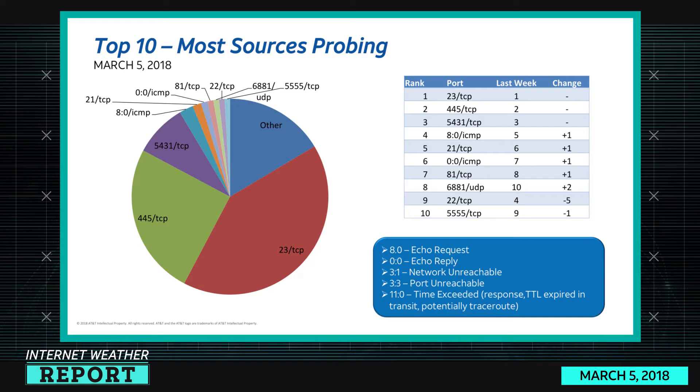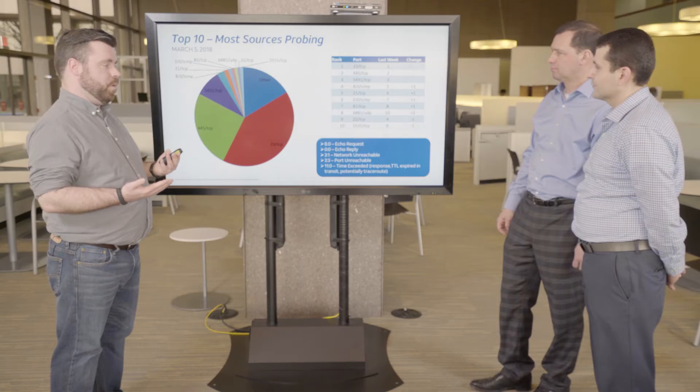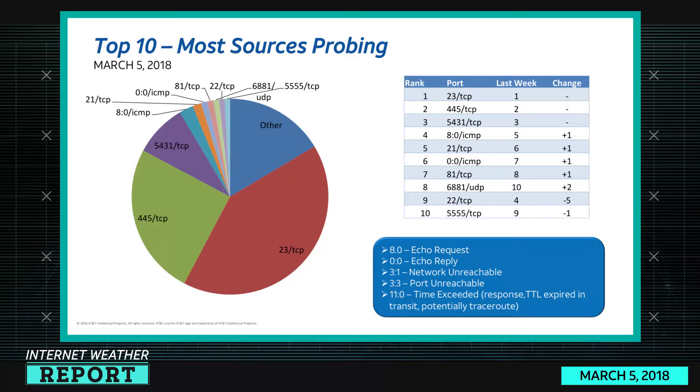In the most-sources list, port 23 TCP is still king. Port 445 TCP is in second place. Port 5431 TCP is in third — that's an alternate port for UPnP, and there was an older bug for the WRT54GL, an old Linksys router, though there may be other UPnP vulnerabilities we haven't been made aware of yet. Port 8 ICMP echo request is in fourth place.